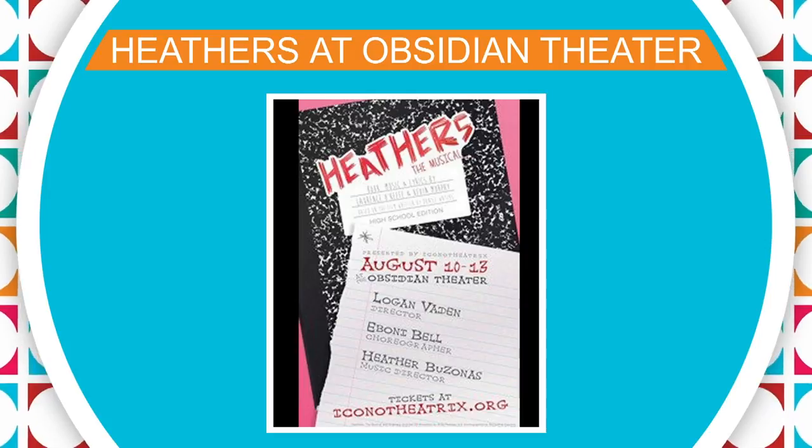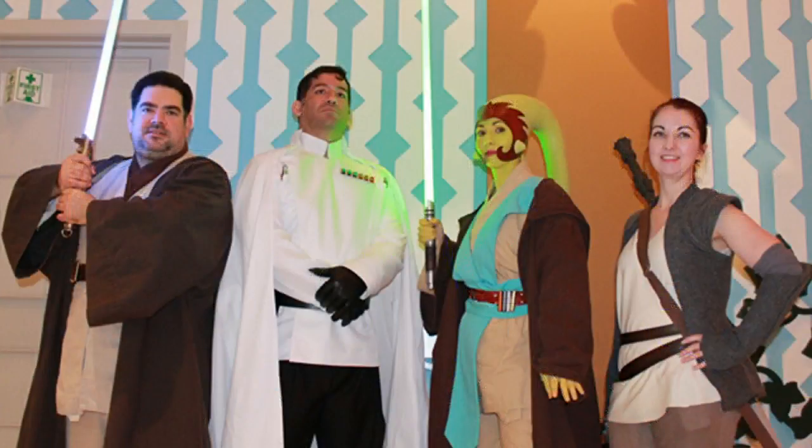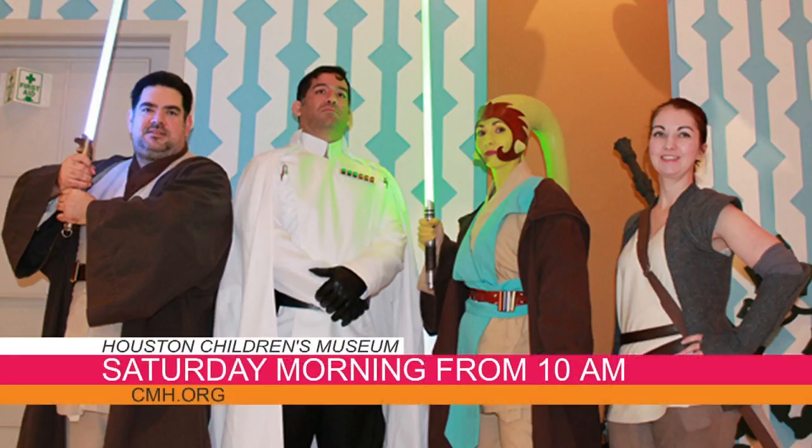Are y'all ready for the face-off? It is a real face-off — Star Trek versus Star Wars — going head to head this Saturday morning for the ultimate throwdown. Guests are encouraged to dress up as their favorite Star Trek or Star Wars characters, and there will even be special appearances by your favorite characters. Check out cmh.org to pre-register and make your own customized fidget spinner. It all starts Saturday morning at 10 a.m. at the Children's Museum.